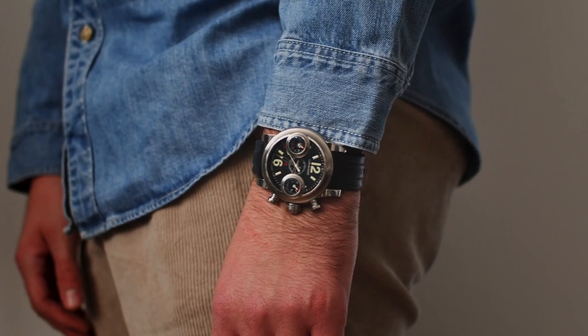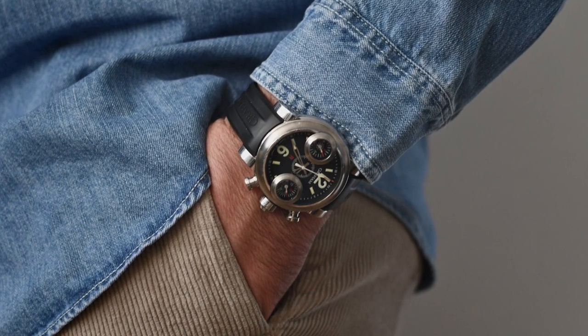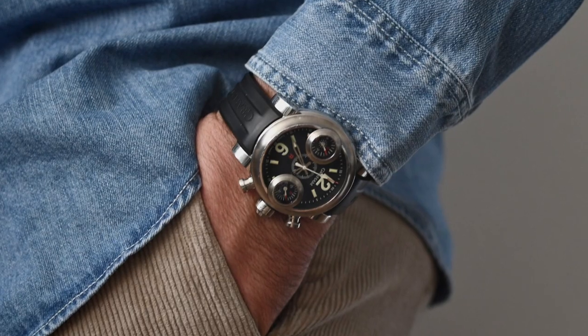I think this outfit matches perfectly the second watch because it has that matching look through the denim shirt, and it's also an easy go-to, so you can casually wear it on the weekend.